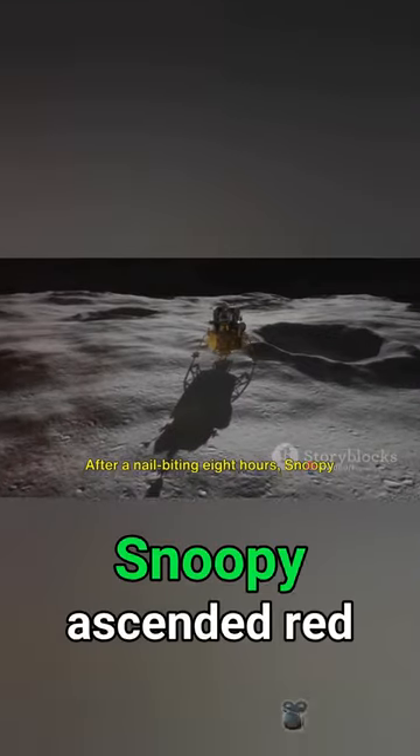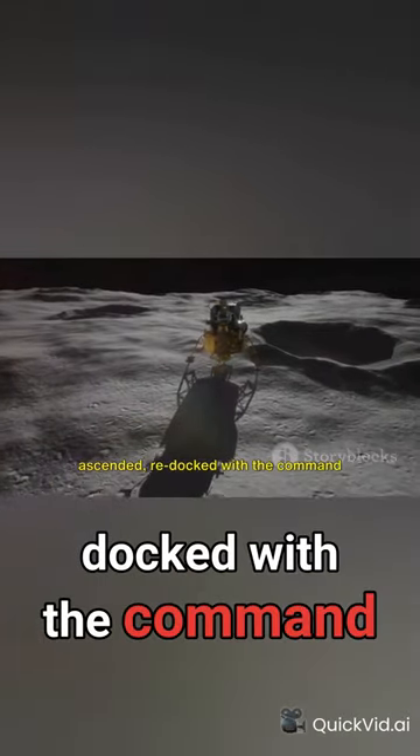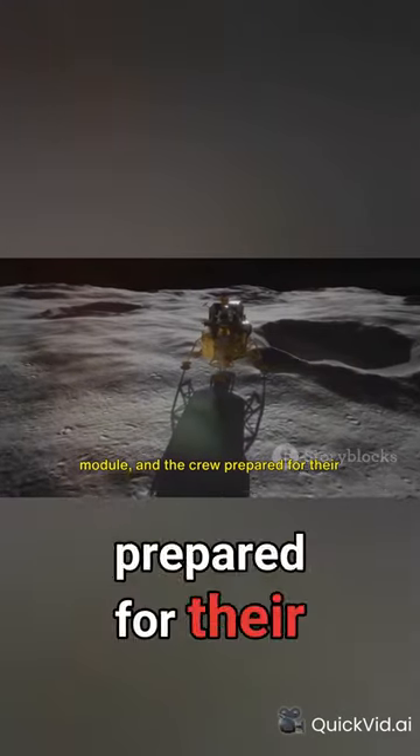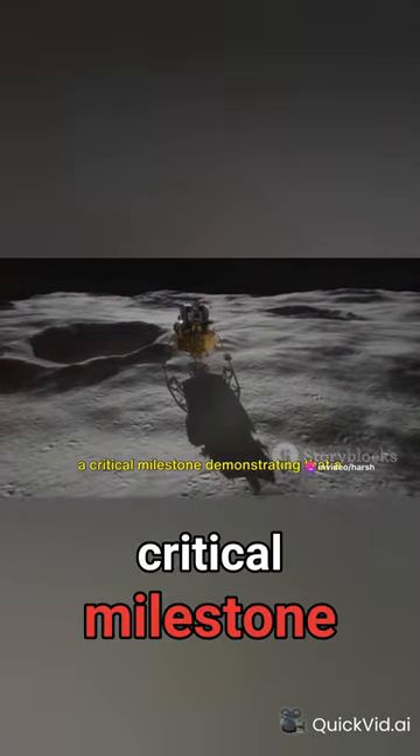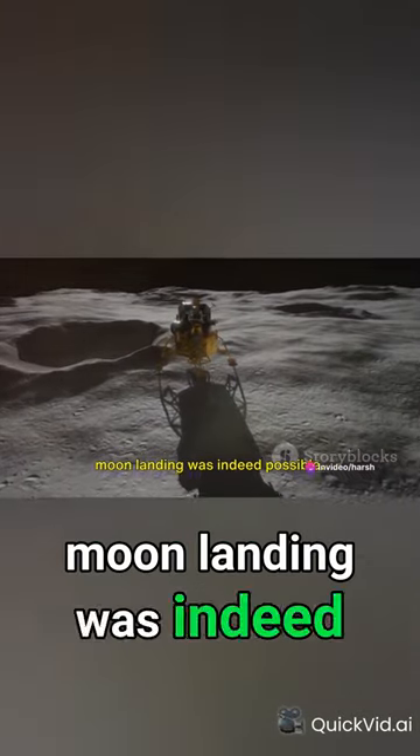After a nail-biting eight hours, Snoopy ascended, re-docked with the command module, and the crew prepared for their journey back to Earth. The successful docking in lunar orbit was a critical milestone demonstrating that a moon landing was indeed possible.